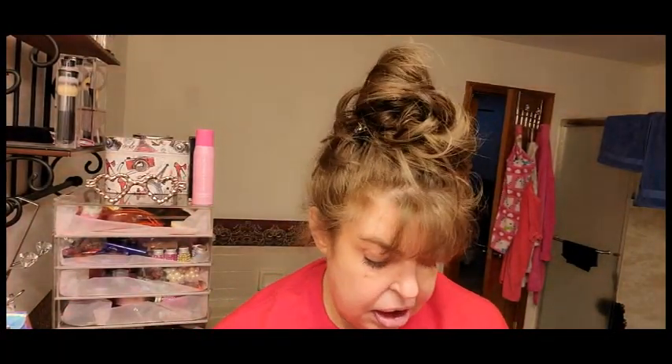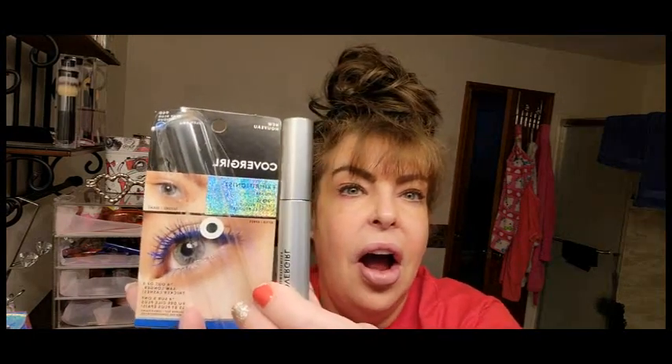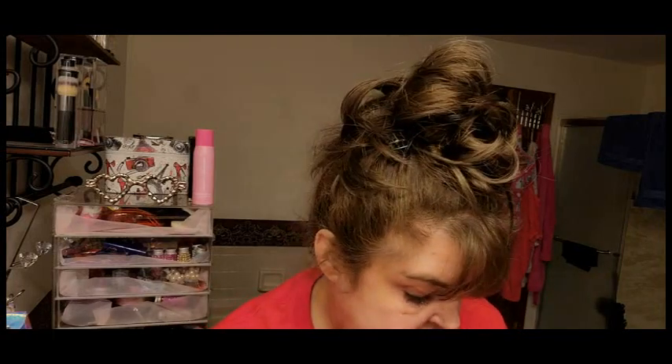Back in the day I loved blue mascara — Chanel was the only one that carried it and I paid around $20. Even by today's standards that's a lot for mascara. So look at this — blue! We're going to try this.